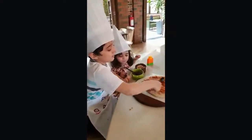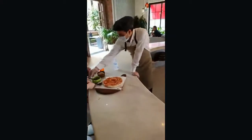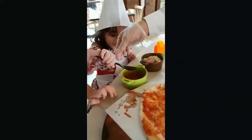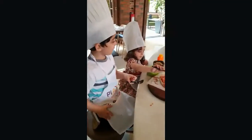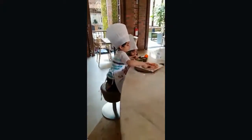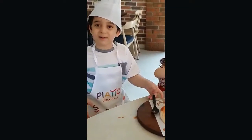I'm already putting on the sauce. Look at all the sauce. Yeah, see, it's good. All done with the sauce.